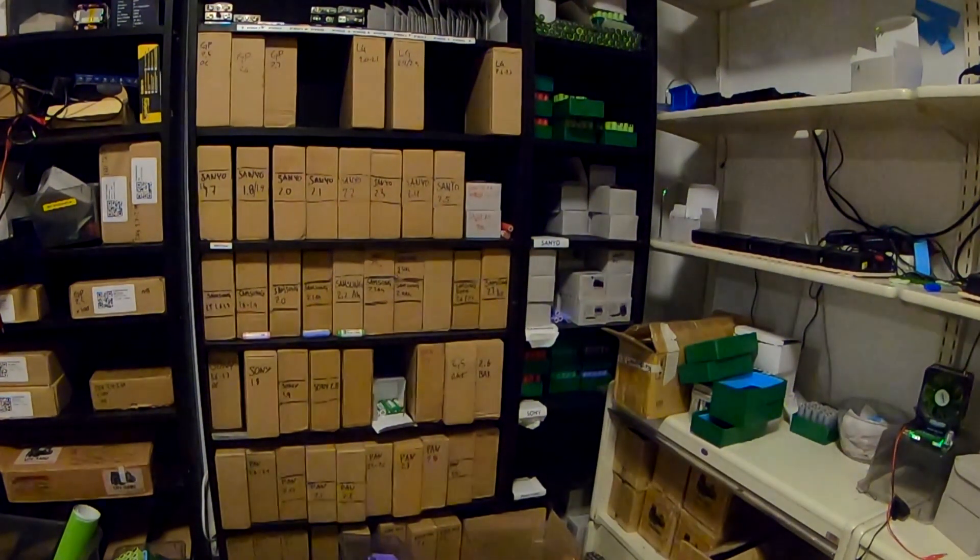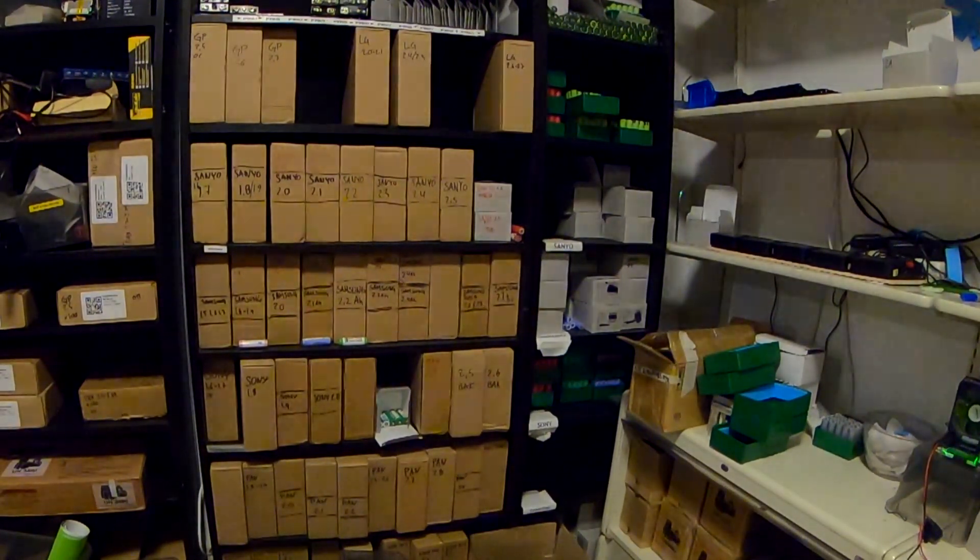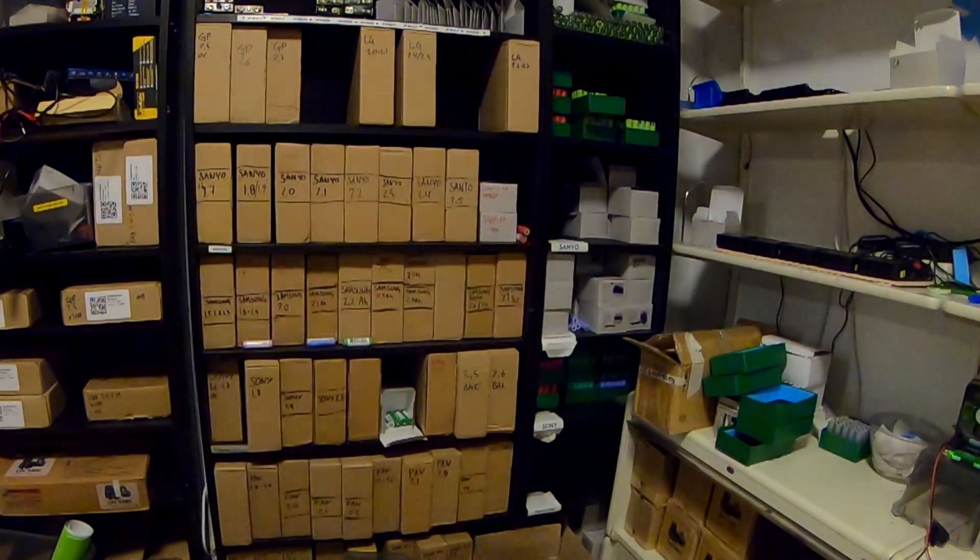Good morning battery lovers! Today I'm going to be talking about testing and selling 18650s, because if you're into battery repair you will have a lot of used battery cells. We repair over a thousand electric bike and bicycle batteries every year.